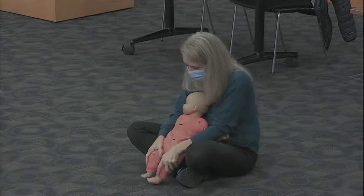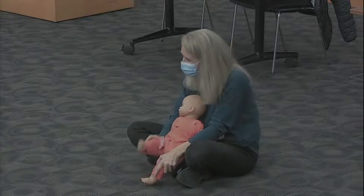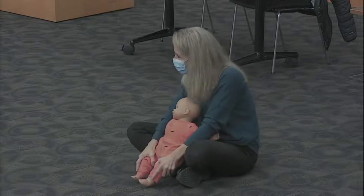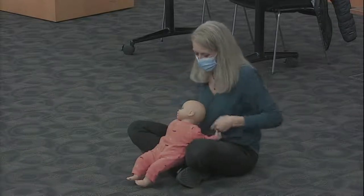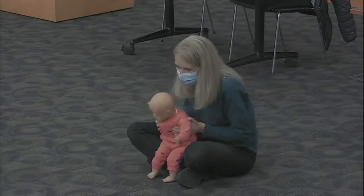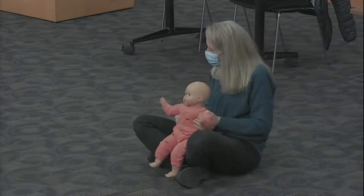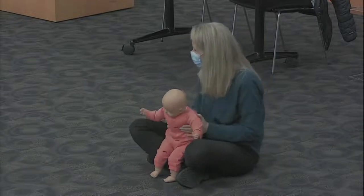Or you can stomp those feet. Let's stomp hello, hello today, hello today, hello today. Let's stomp hello, hello today with our friends. Or we could wiggle our whole body. Let's wiggle hello, hello today, hello today, hello today. Let's wiggle hello, hello today with our friends.